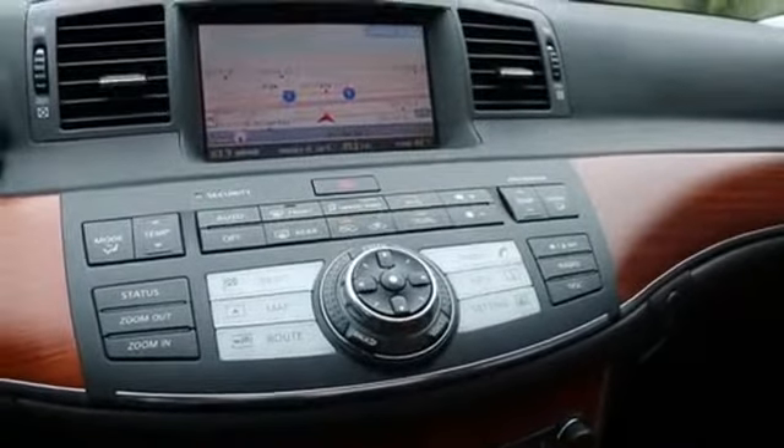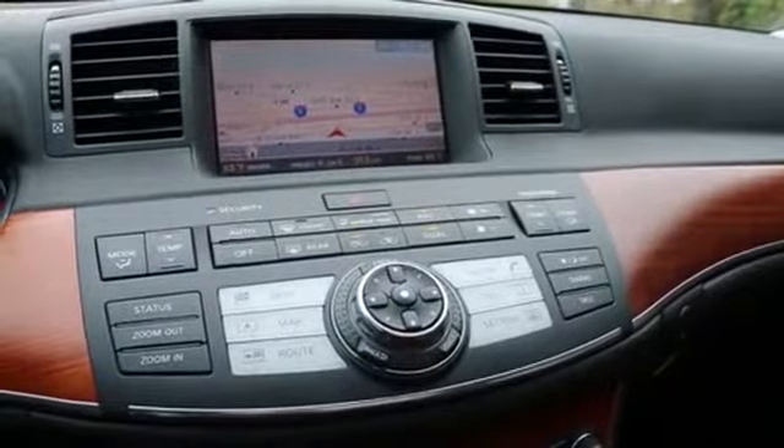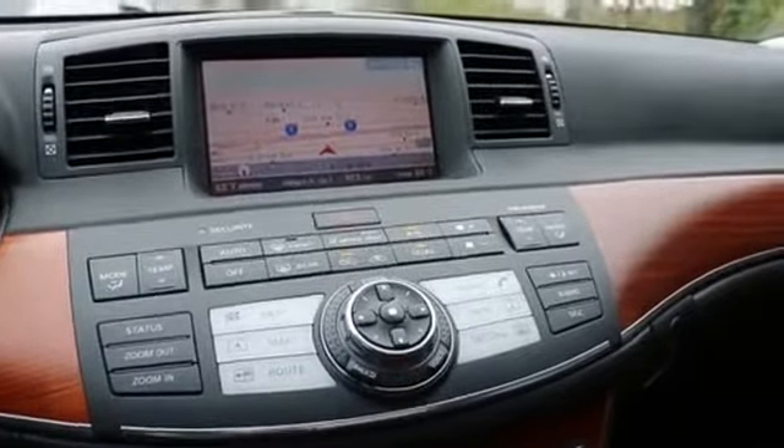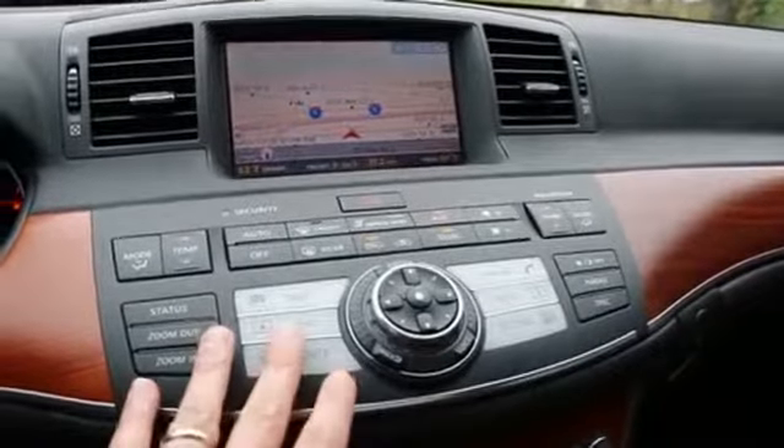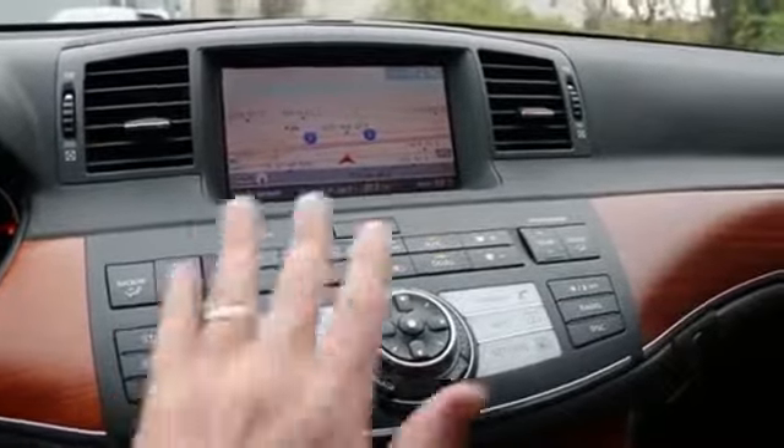Right around the 2006-2007 model year, the BMW iDrive was an absolute nightmare to use. Eventually you'll get the hang of it, but compared to Infiniti's infotainment system it's just a lot easier to access and use this one in my opinion.